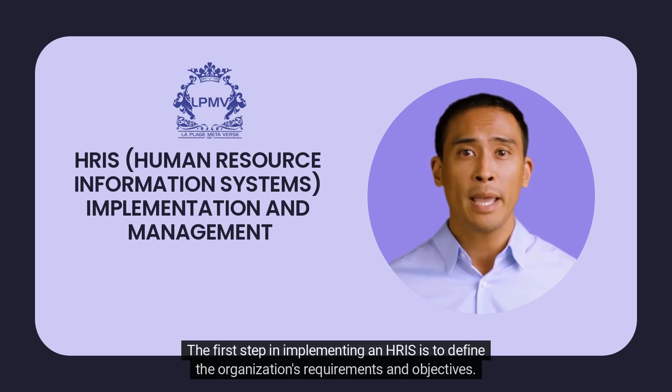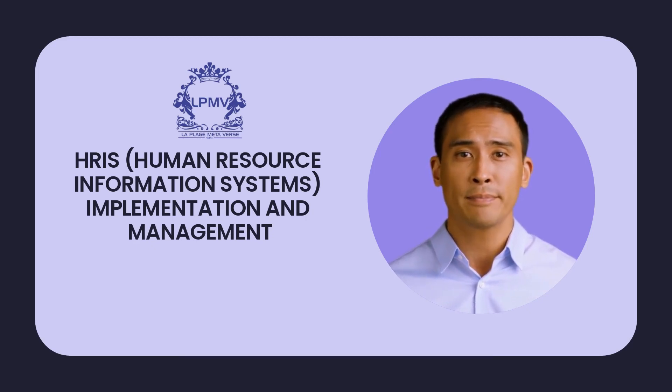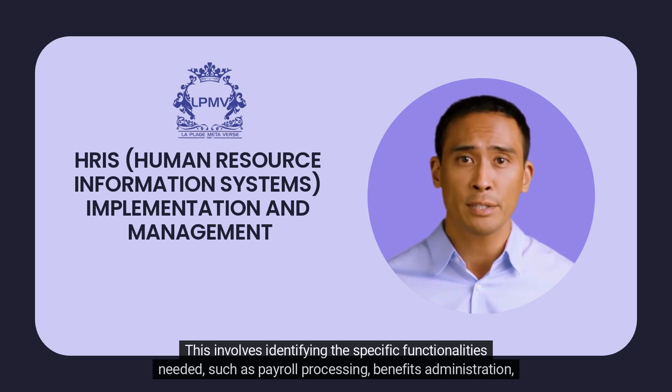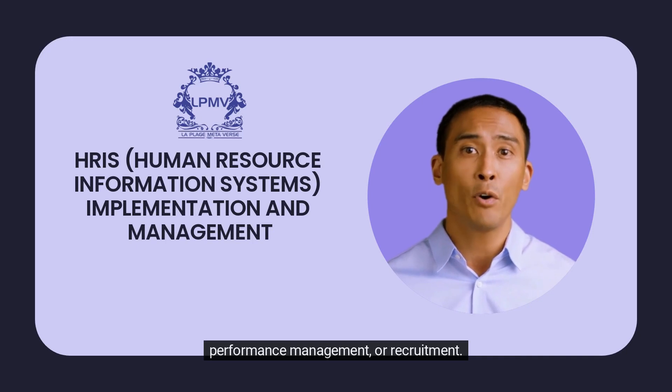The first step in implementing an HRIS is to define the organization's requirements and objectives. This involves identifying the specific functionalities needed, such as payroll processing, benefits administration, performance management, or recruitment.